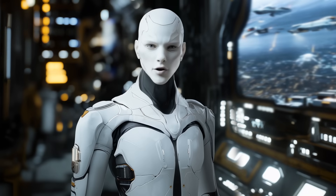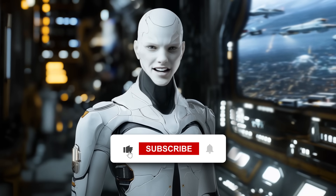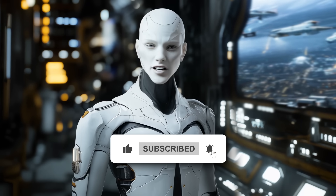Let me know your thoughts in the comments, and if you enjoyed the video, don't forget to like and subscribe. Thanks for watching, and see you in the next one.